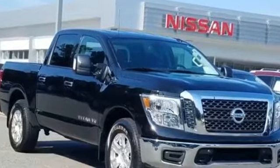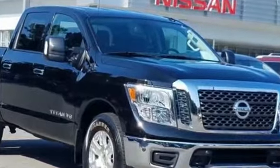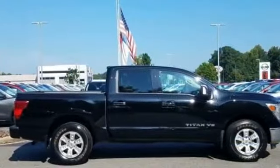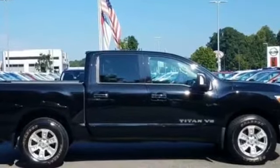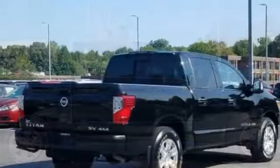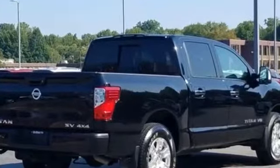2018 Nissan Titan with less than 23,000 miles on the odometer. This pickup truck offers two full rows of seating for premium comfort. Additionally, you'll be more than pleased with extra features like navigation side view mirrors with turn signals.